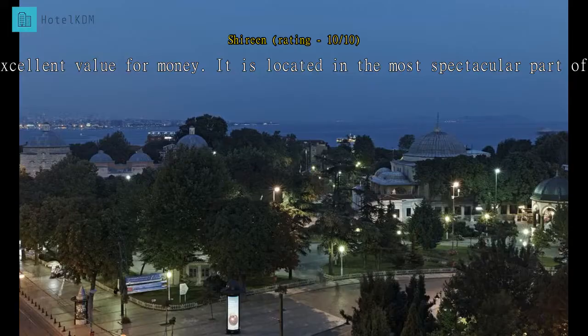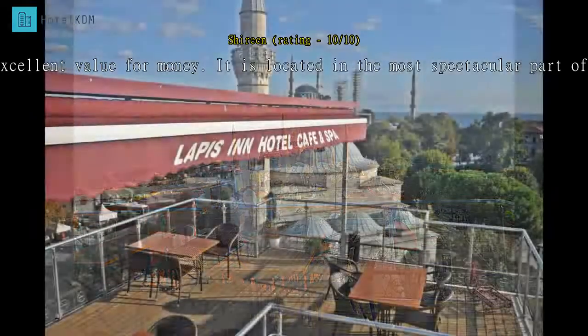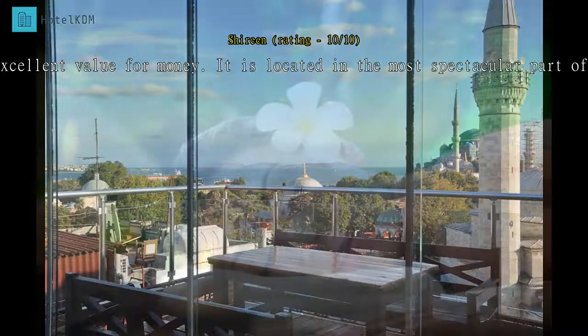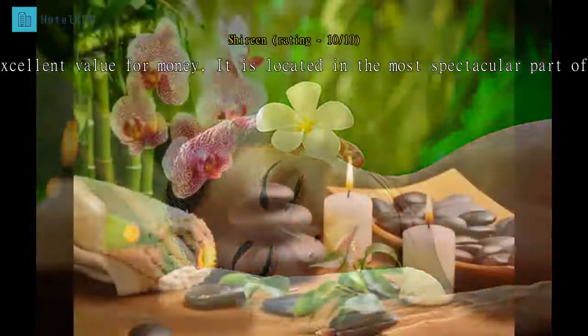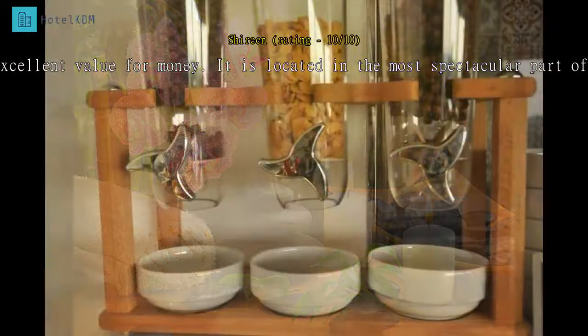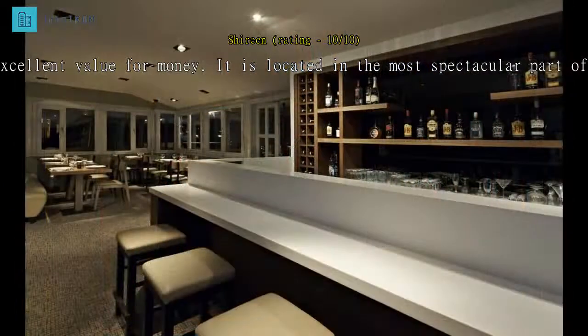The staff at the Ambassador was excellent — they saw to our every need and made us feel like family. Well done, guys, you made our experience in Istanbul so memorable. The Ambassador also has the most magnificent roof terrace where we sat and had breakfast every morning, looking across straight into the Blue Mosque and Hagia Sofia. I would definitely recommend this hotel and will go back if visiting Istanbul again.